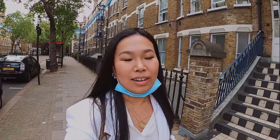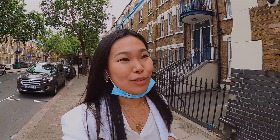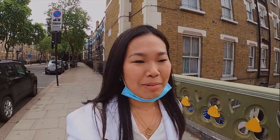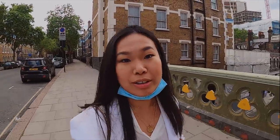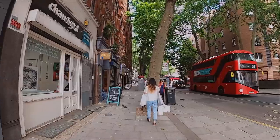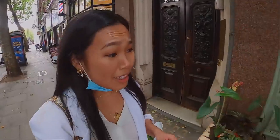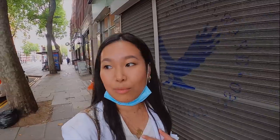I haven't been outside in so long, especially walking for this long, that my shoes are probably like, 'Oh my gosh, you're actually alive!' I'm getting blisters from a short walk, which is quite embarrassing — I used to be able to walk so far. I love this part of London, this is near Ace McMarket. Still got a long walk ahead but it's so nice to see all the greenery. Look at these flowers — what are your favourite flowers? Let me know in the comments below. Mine are peonies and sunflowers and when I see them they make me smile.